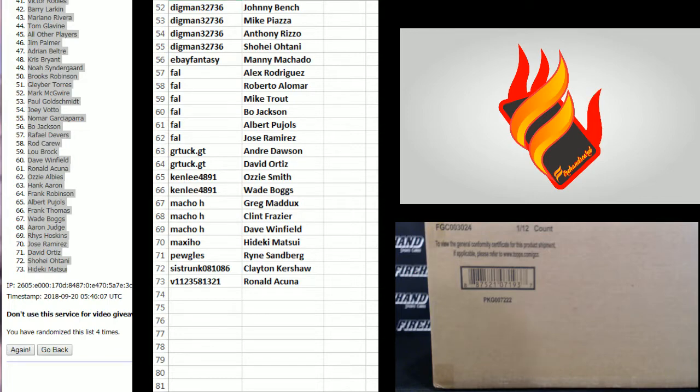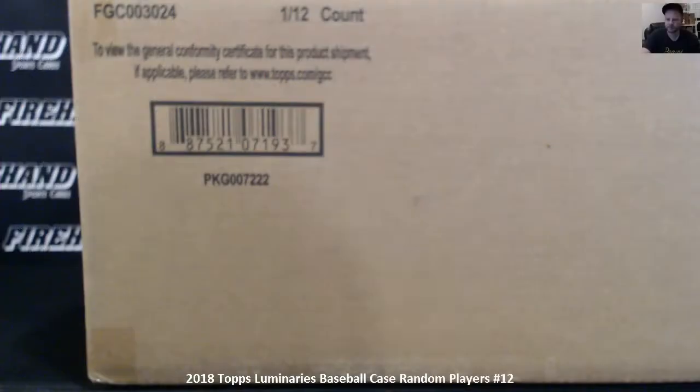Alright, good luck. If you missed it, here's the link, the results, and the website.